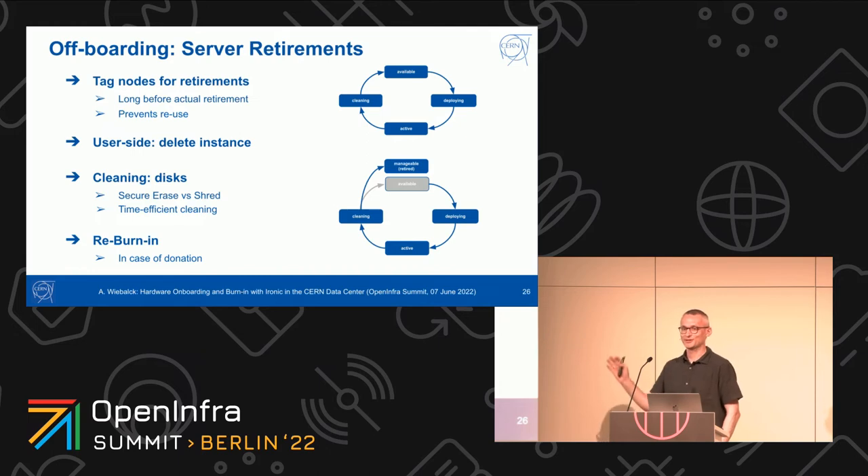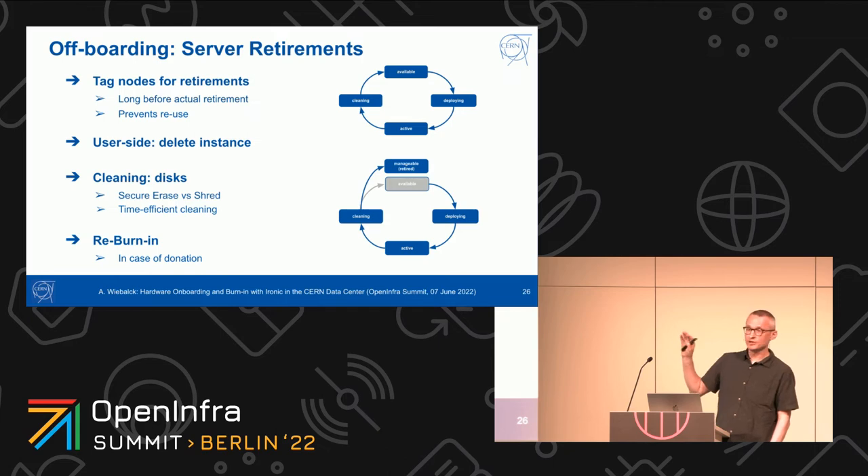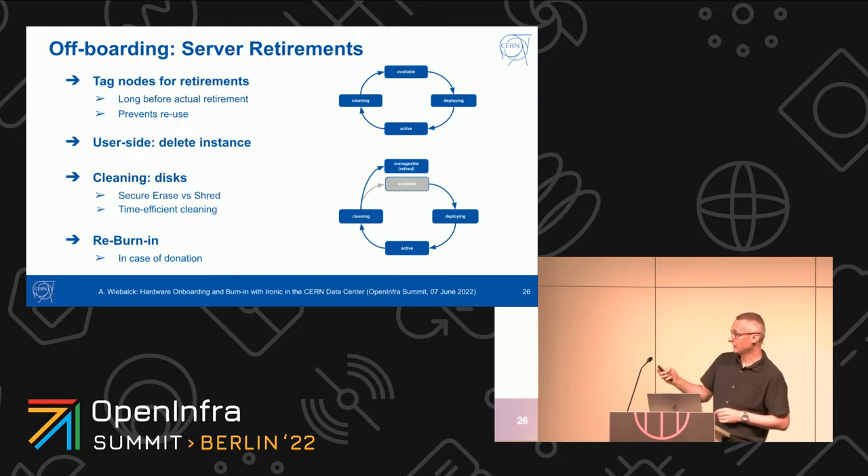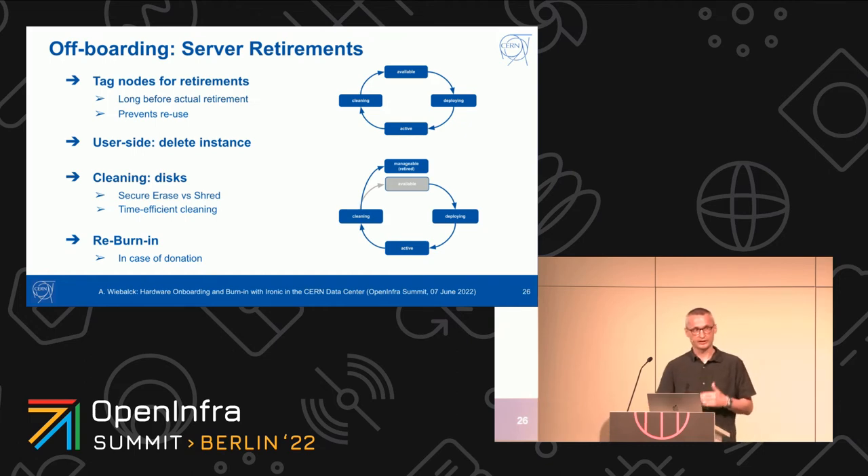The talk is called onboarding, but I also want to mention offboarding. We also use Ironic for retirements. We added the ability to tag a node as 'retired' upstream in Ironic. When a node is retired, it does not go through the normal cycle back to available — it goes back to management with a retired flag and doesn't move anymore, so it can't be used for new instantiation. When we plan retirements — and you saw the cycle is multiple months — we can say a year in advance that a row of racks needs to be retired, set the retirement flag, and then whenever the user deletes the instance, the node moves aside. Before we donate servers, they are tested again so we don't hand over broken nodes.